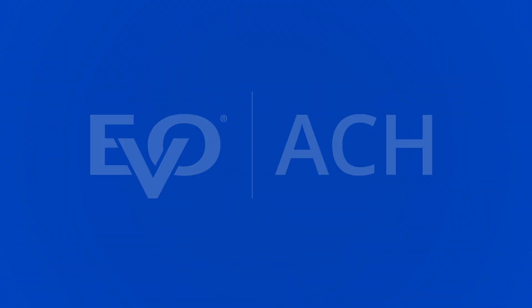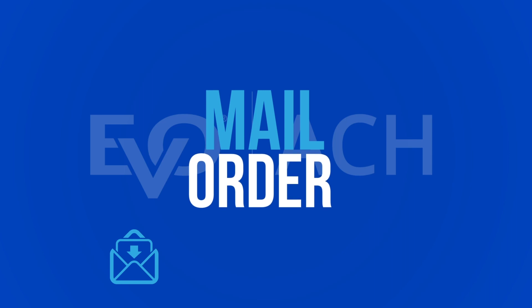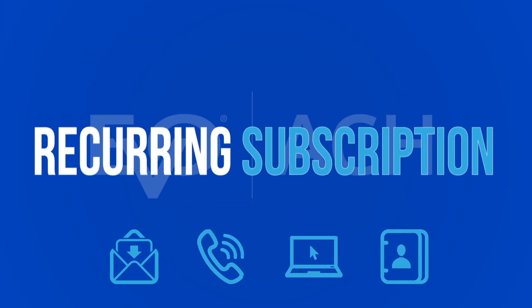Evo ACH offers ACH transaction support via mail order, telephone order, e-commerce website, or recurring subscription.